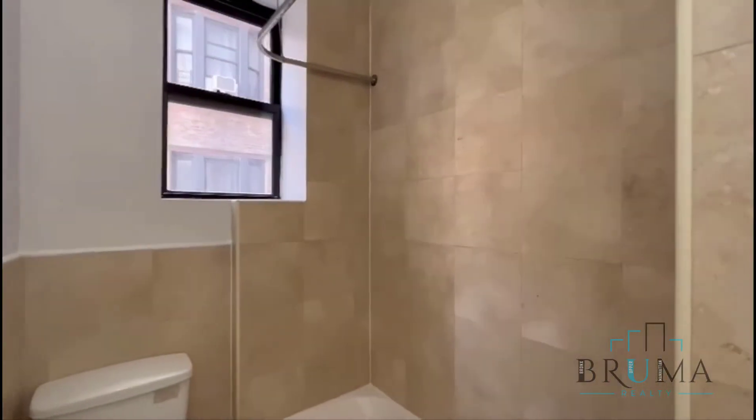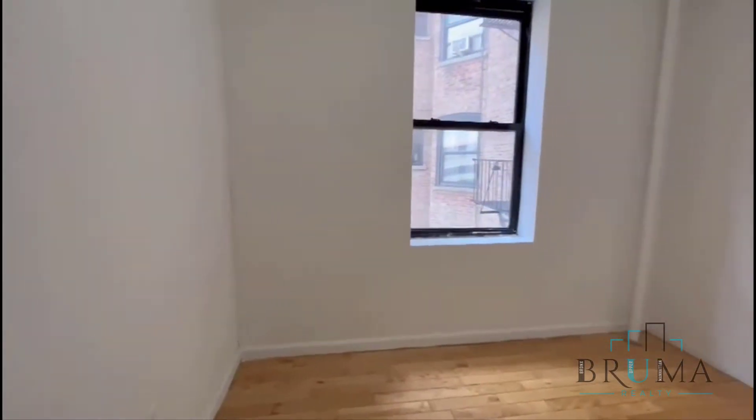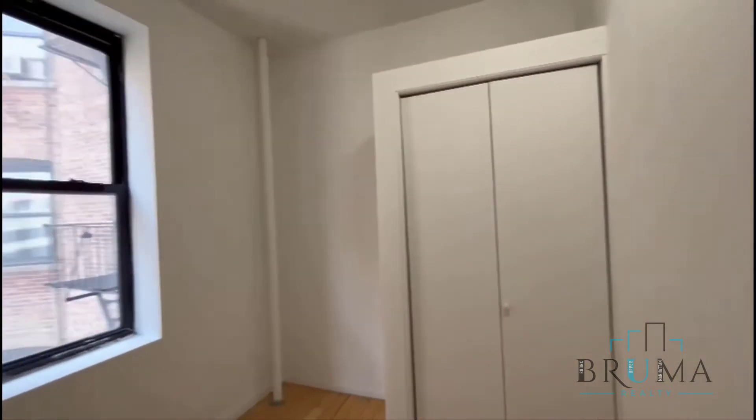Here's the bathroom and bedroom number two. Also fits a full-size bed. Closet.